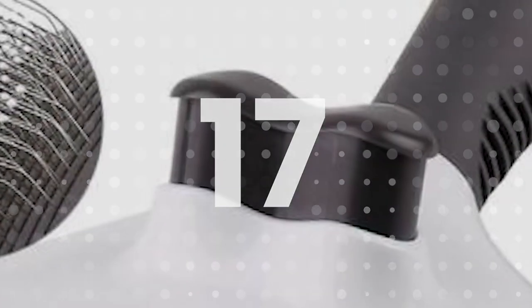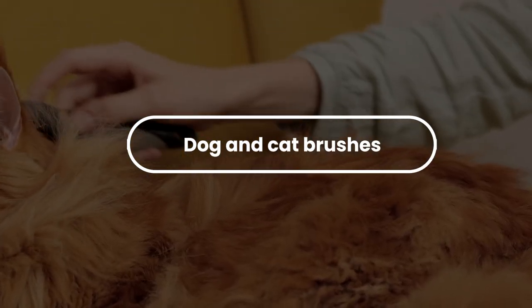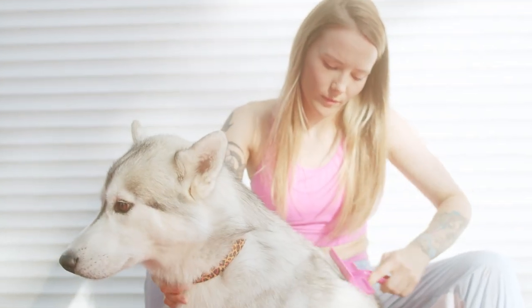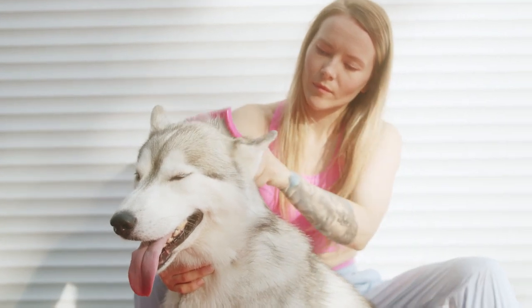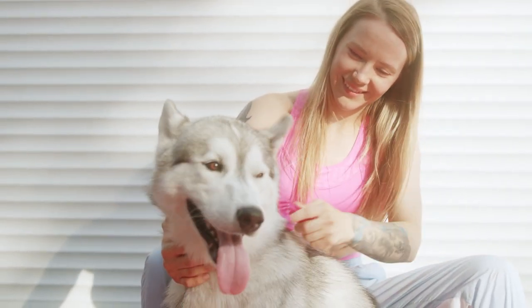Number 17: Dog and Cat Brushes. There is no need to worry about shedding hair. You can easily remove dead hair and tangles on cats and dogs in just 10 minutes. Keep your furniture and floors free of pet hair while saving money and time on expensive pet grooming services, making this a great product to sell for homes that have pets.